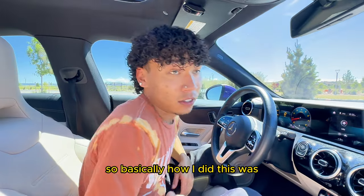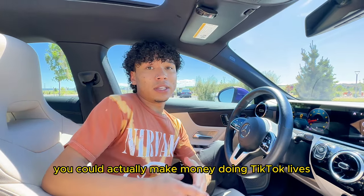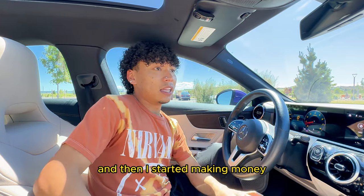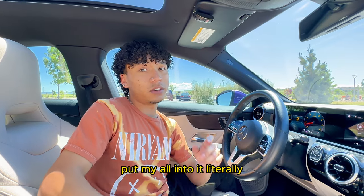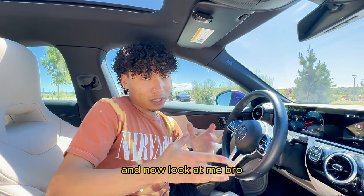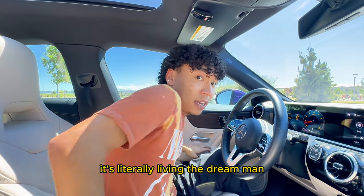So basically how I did this was I was a grinder man. I did TikTok, and if you don't know, you can actually make money doing TikTok lives. When I first started I didn't know that — I was just doing it for fun — and then I started making money and was like, oh, I could actually do this as a job and make it full time. I quit my job, put my all into it, invested the money that you guys gifted me, bought better stuff, and now look at me — I got a brand new Mercedes and my own apartment with my girl.